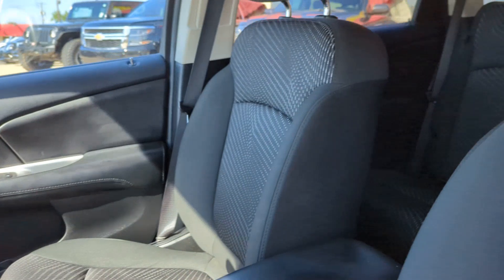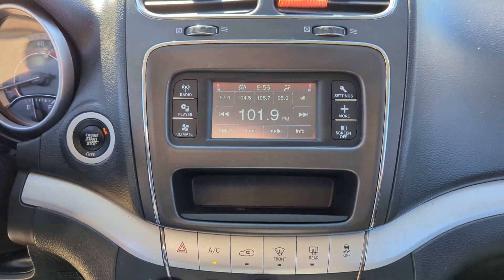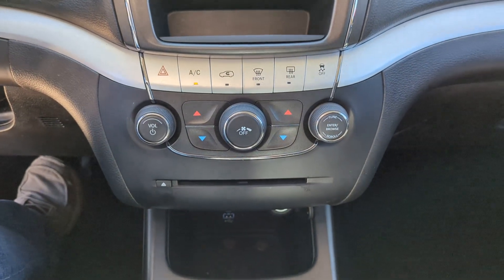Multi-zone AC, stability control, and pass-through rear seat. Convenient versatility meets impressive value in this well-equipped Journey.